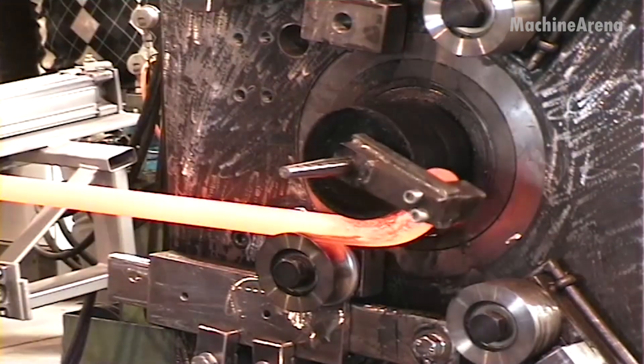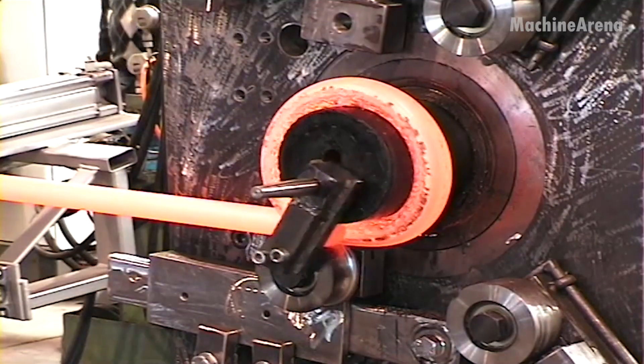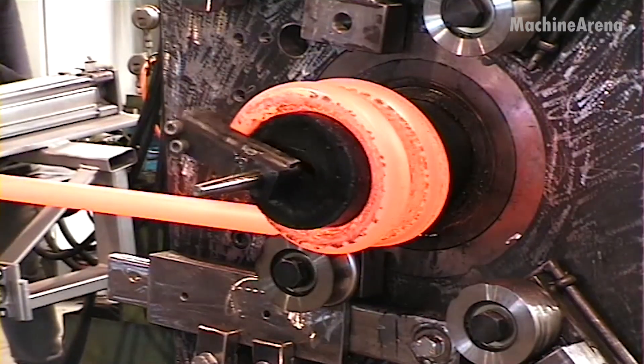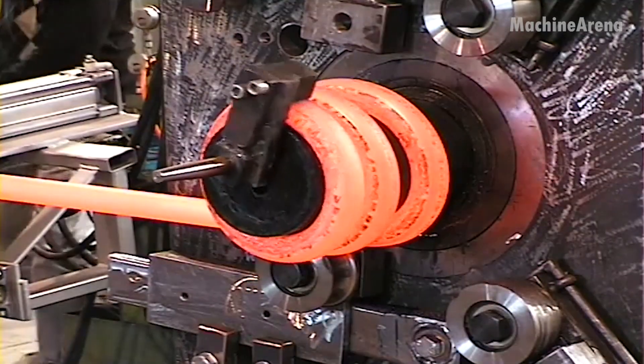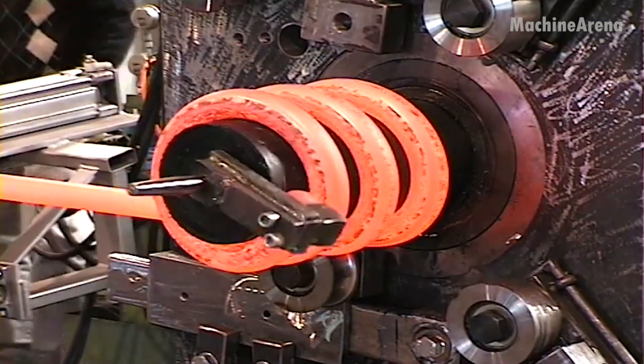Here, the process begins with thick steel bars, straight and rigid, carefully measured and cut to length. Each bar is slowly heated inside a rotary furnace until it reaches a blazing orange-yellow hue, soft enough to bend, yet strong enough to retain its core integrity.